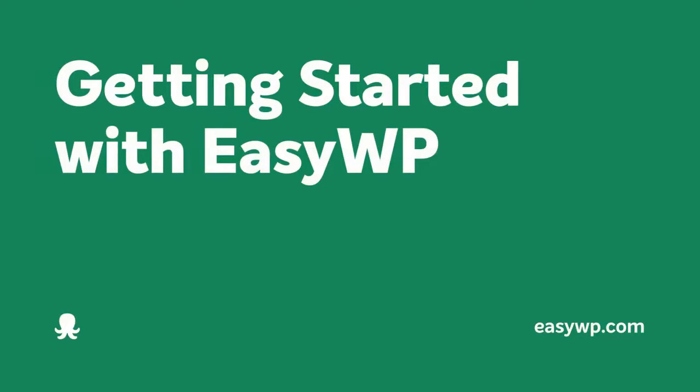Getting started with WordPress takes just a couple of minutes, thanks to EasyWP from Namecheap.